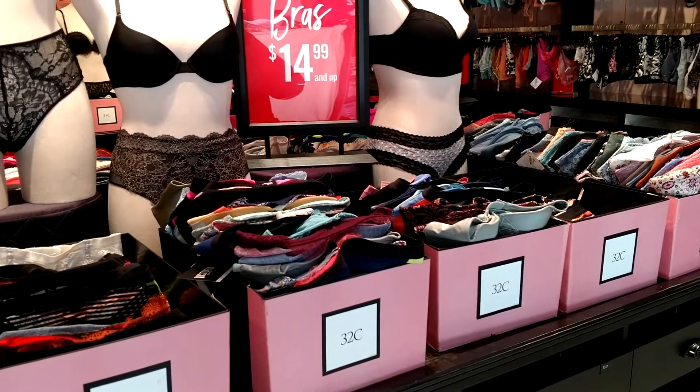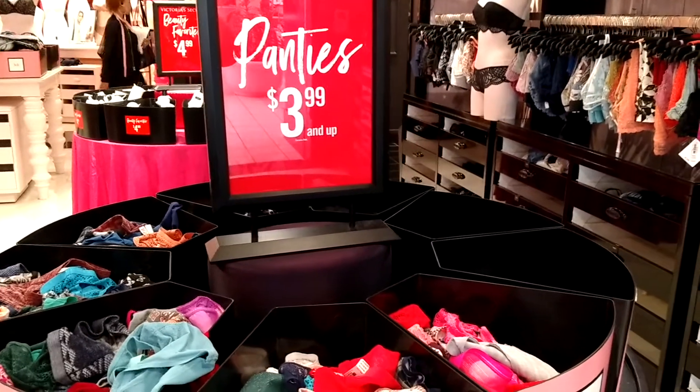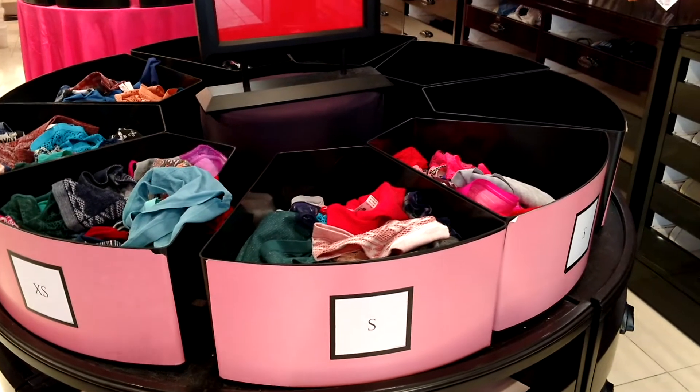What would you get? Let us know. They also have a bunch of panties from $3.99 and up, so definitely check it out. It's great because they've got the sizes already sorted so you can easily get in, find your size, and get out.